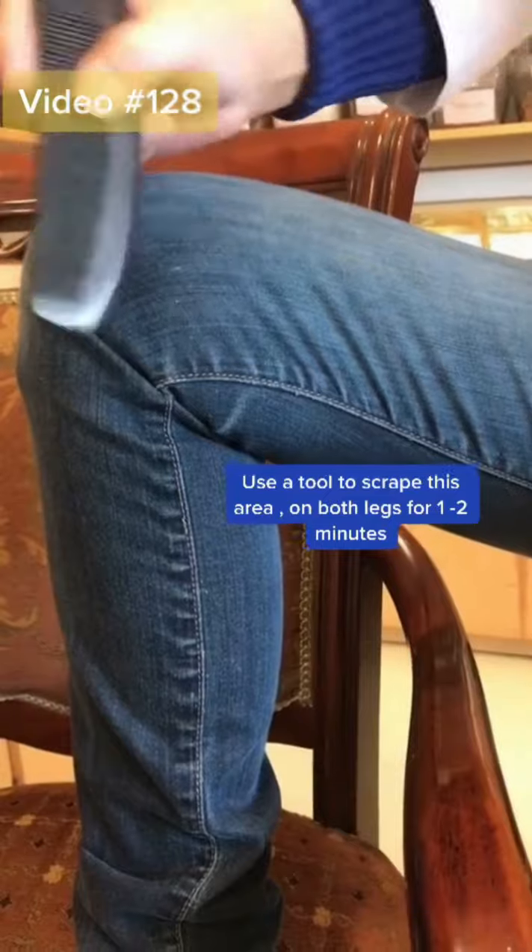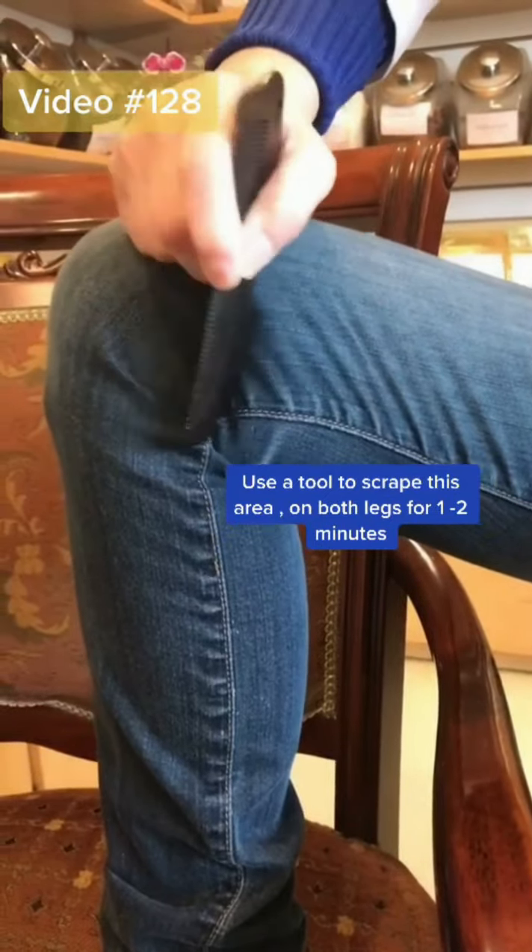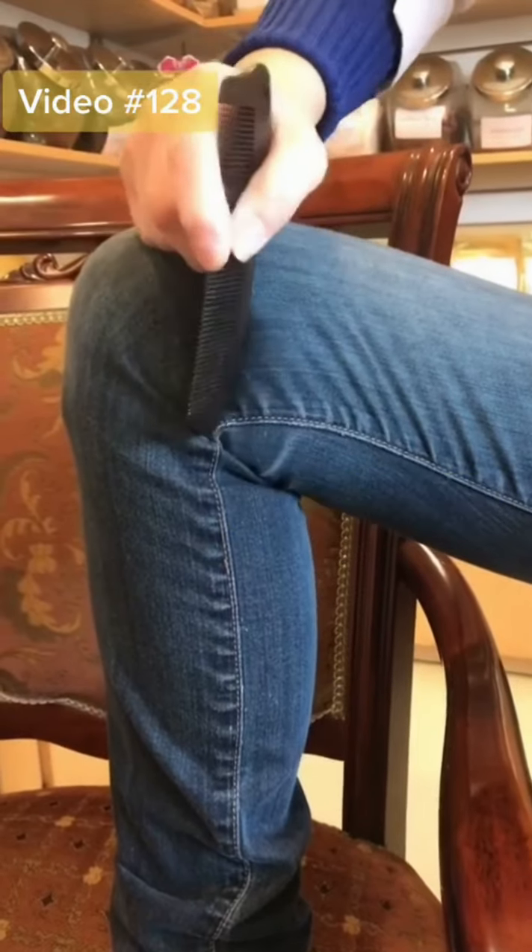The second area is the inside of your knee. Find a tool to scrape like this — two, three scrapes, maybe one or two minutes. Do the other leg too.